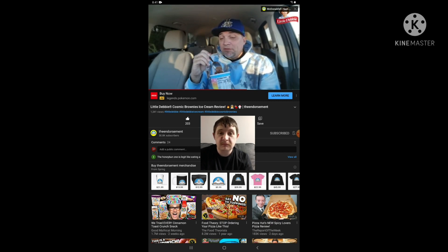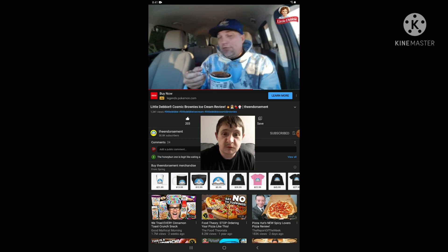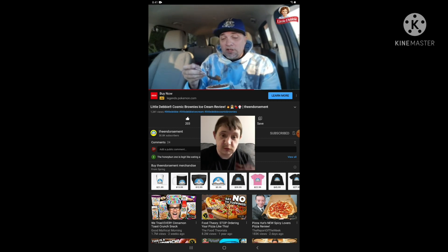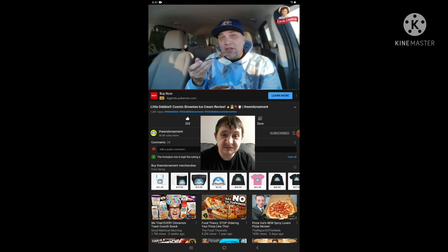That's a very good ice cream — creamy, great flavor. Let me take one more bite and we'll give it a rating. If you like cosmic brownies and Little Debbie, this is for you. There are six other flavors — I have one off camera. I'm gonna be filming a separate video, maybe a Little Debbie ice cream day. One more bite, then a rating.